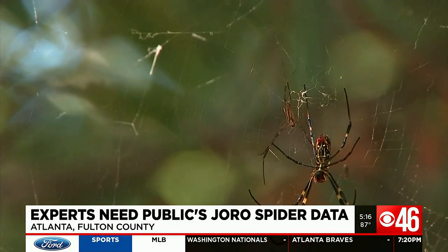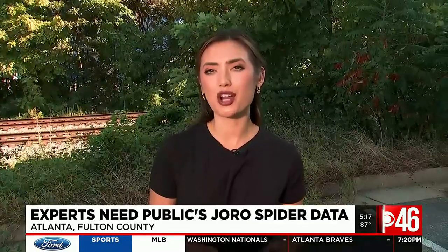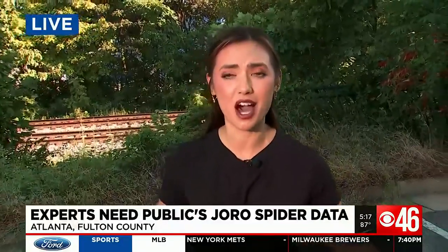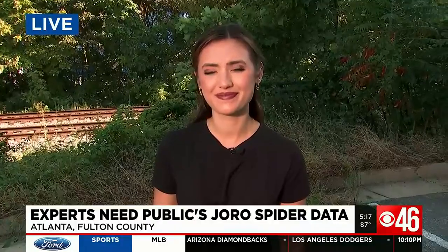So you have to figure a way to manage it. Go to JoroWatch.org to input this information directly, or you can download the app. We have a link to that at cbs46.com. Reporting live from Atlanta, Fulton County — Savannah Louie, CBS 46 News. We will be on the lookout for those Joro spiders.